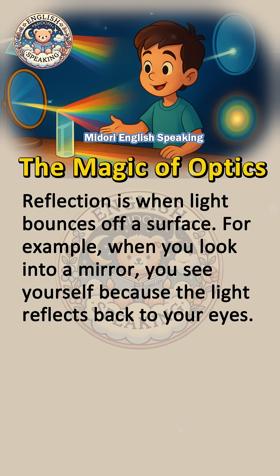Reflection is when light bounces off a surface. For example, when you look into a mirror, you see yourself because the light reflects back to your eyes.